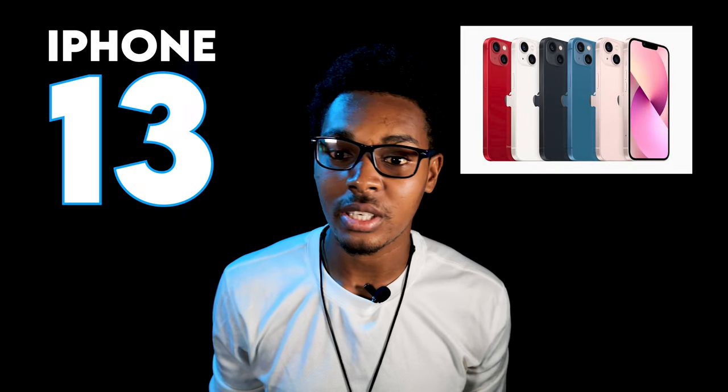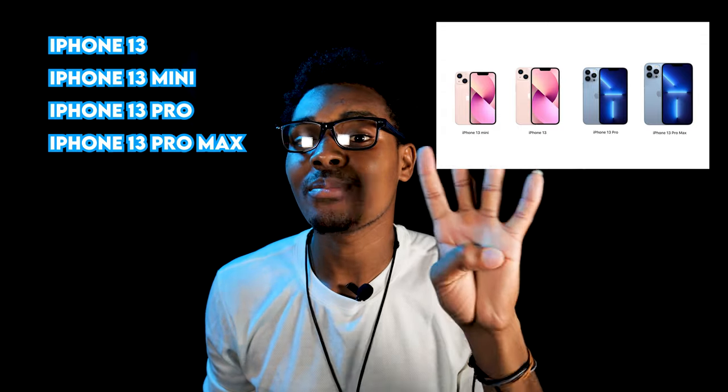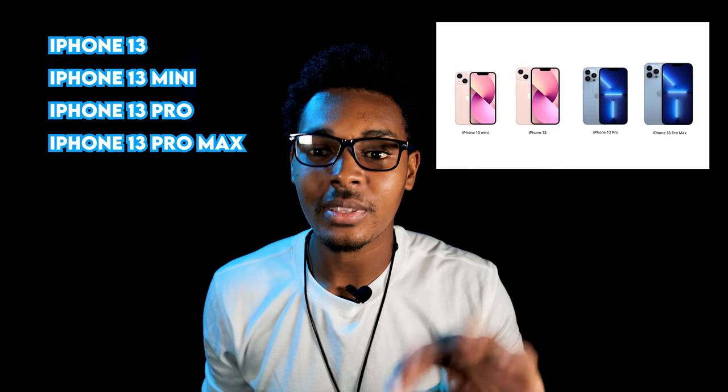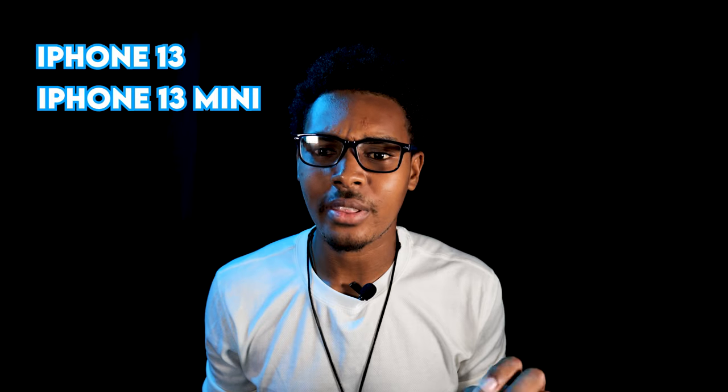Now let's move on to what a lot of us were anticipating — the iPhone 13. Similar to the iPhone 12, there will be four iPhone devices being launched this quarter: the iPhone 13, the iPhone 13 mini, the iPhone 13 Pro, and the iPhone 13 Pro Max. Just like the 12 lineup, there will be four devices. The iPhone 13 and 13 mini will have larger batteries — but once again they didn't give any specifications on the battery size.